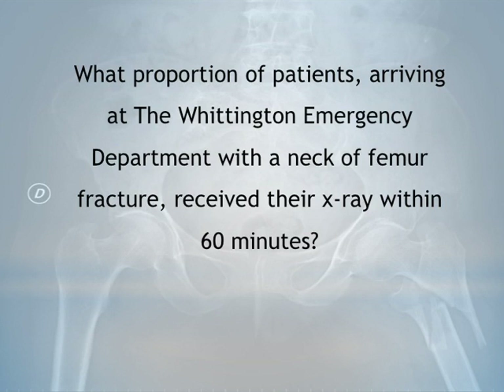So we asked the question: what proportion of patients arriving at the Whittington Emergency Department with a neck of femur fracture received their x-ray within 60 minutes?